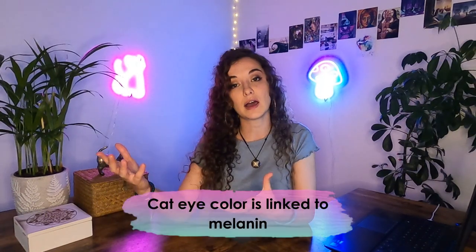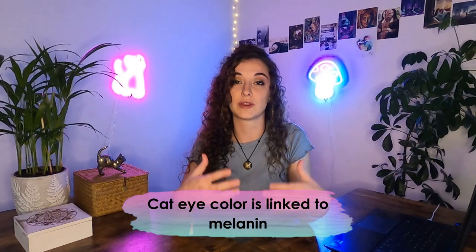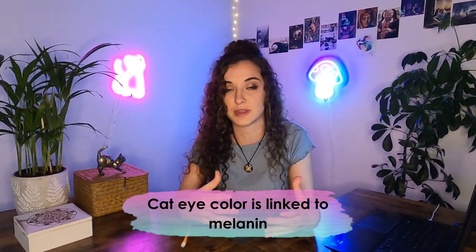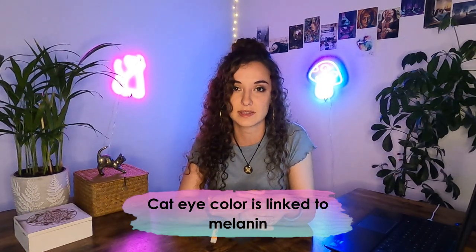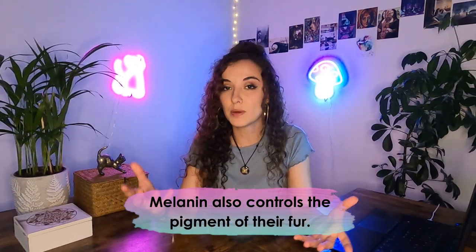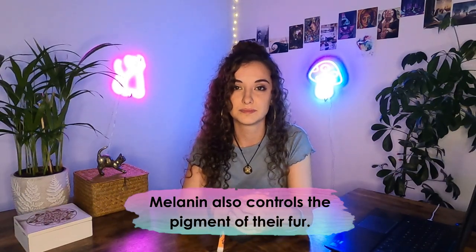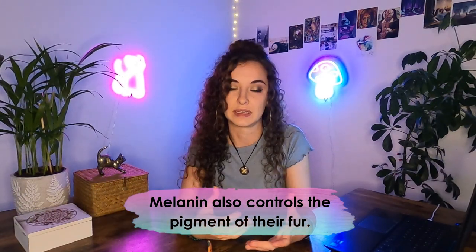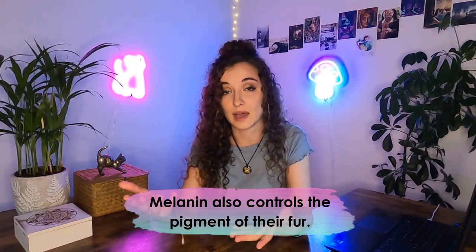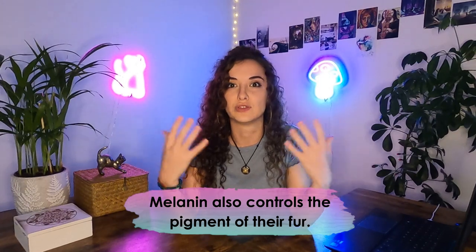Let's start with a few important things to remember when it comes to cat eye color. Cat eye color is linked to melanin and depends greatly on the genes passed to them from their biological cat parents. Melanin also controls the pigment in their fur, so the more melanin your cat inherited, the darker their fur will be. Melanin affects the eyes differently, however — you could have a black cat with blue eyes, or a cat with light fur and dark eyes.